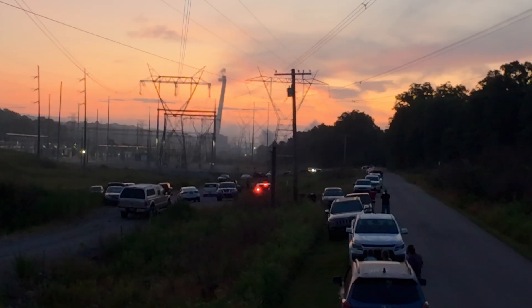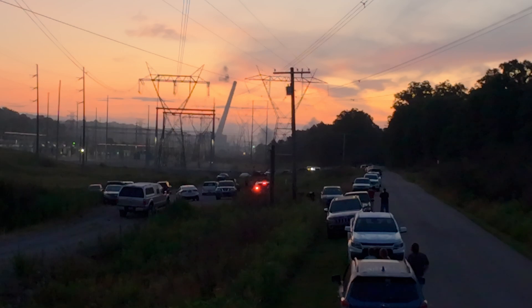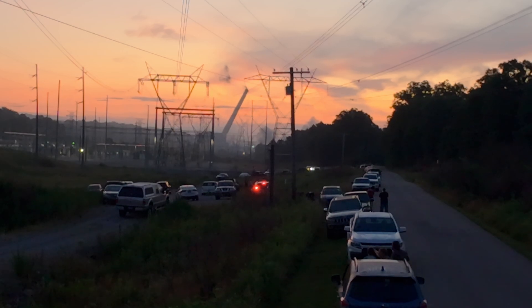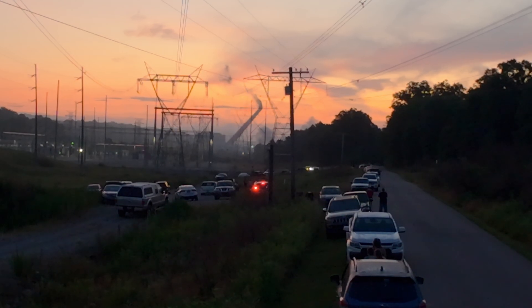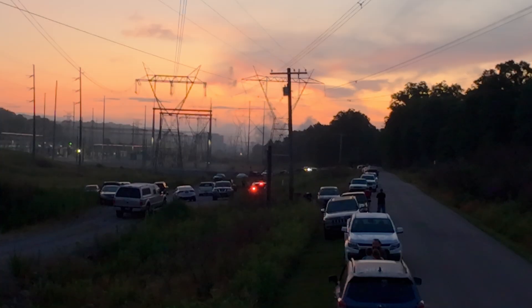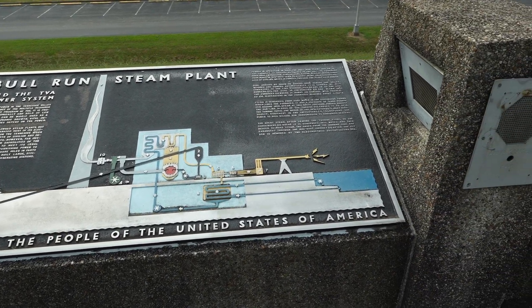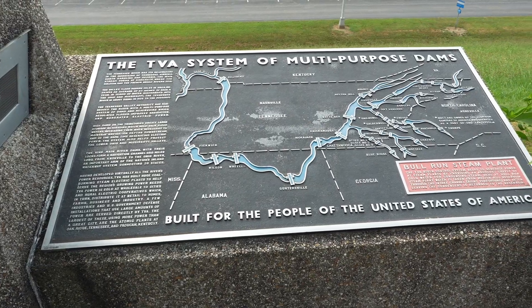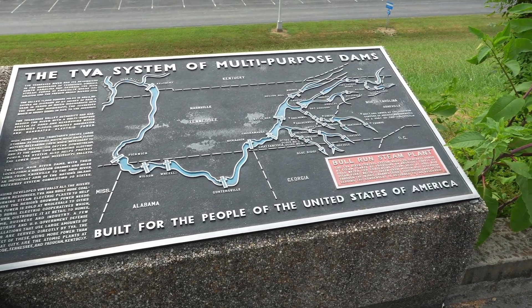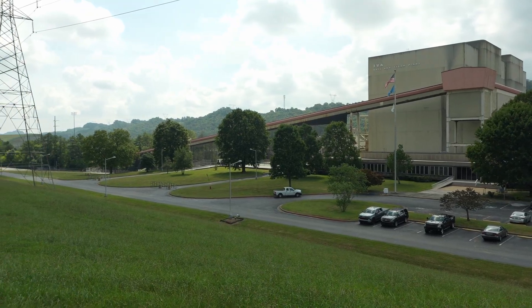That was the fastest 10 seconds of my life. There goes the other one — I'm doing both. Good thing I'm on pre-record. Alright, this is Bull Run Steam Plant. It's part of the Tennessee Valley Authority power generation, and this is the aftermath of the demolition.